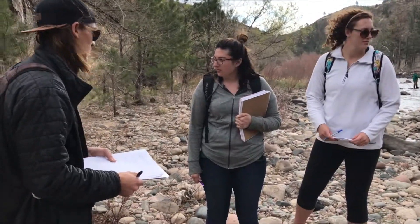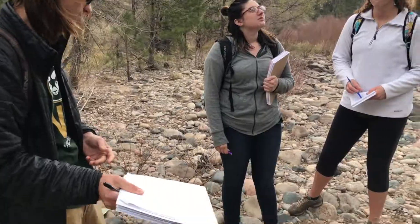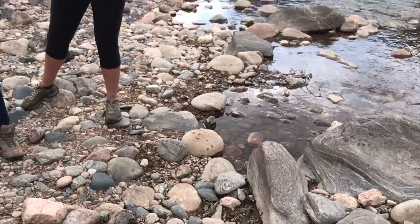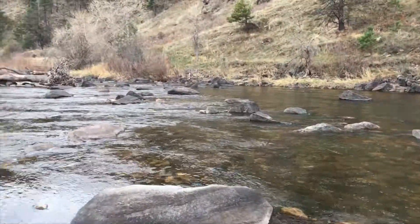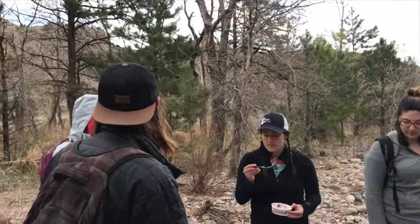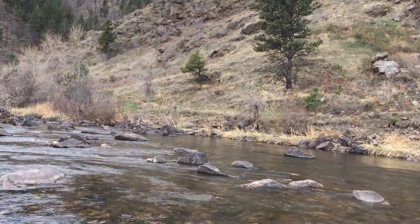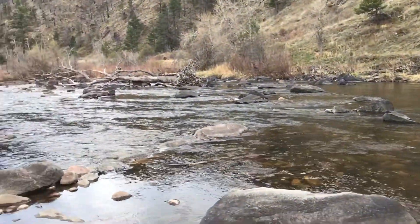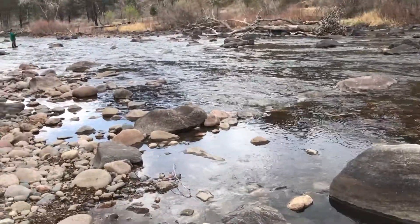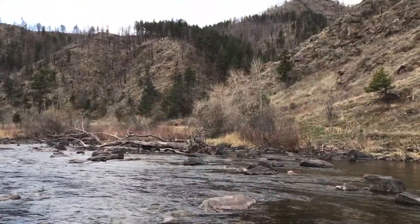Habitat diversity in this area — we'd consider that high. There's scat, there are different species surrounding us. I would say it's functioning overall very well — high functioning. Yeah, high functioning water, and we have some regrowth going on up there in the burn area.